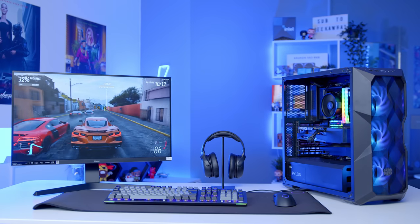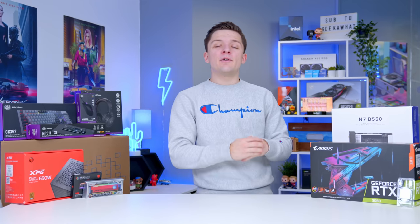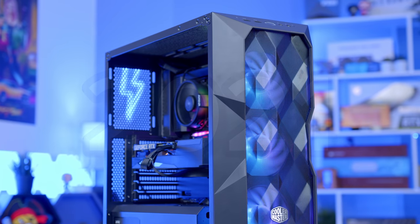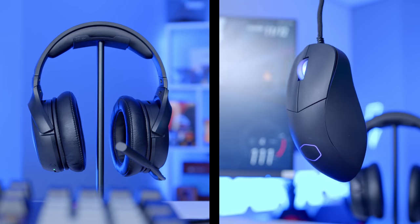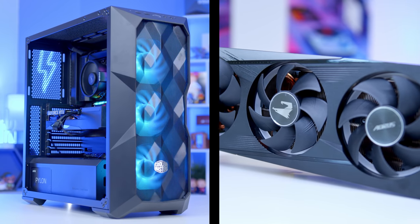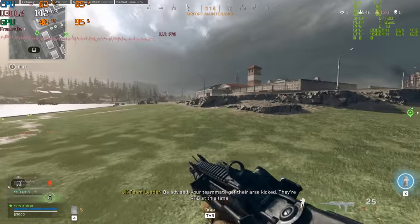What is up guys? Welcome back to another Geek-O-Op video. In this video, I'll be building an awesome 1080p mid-tier gaming setup for the back end of 2021 and 2022, featuring an awesome sleek monitor from Ayama, some really nice peripherals from Cooler Master, and a powerful PC build with an RTX 3060. This setup is well and truly equipped to play the latest AAA titles.